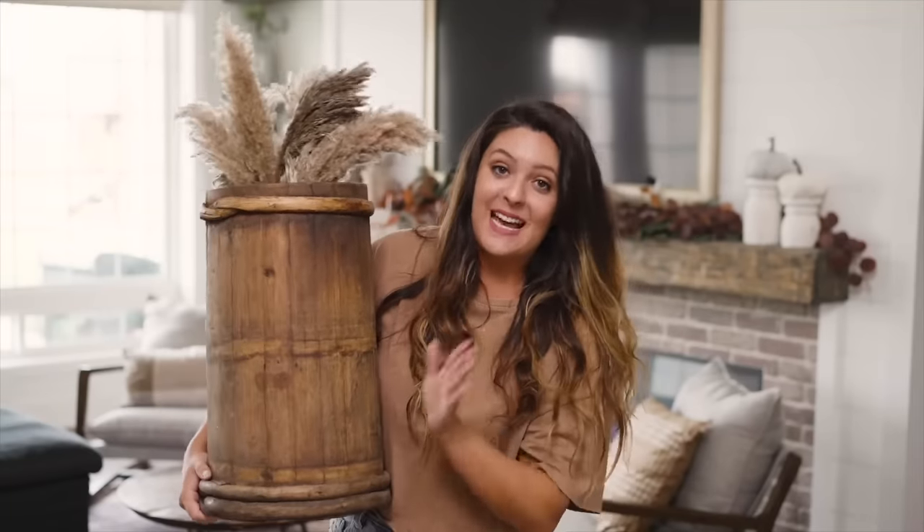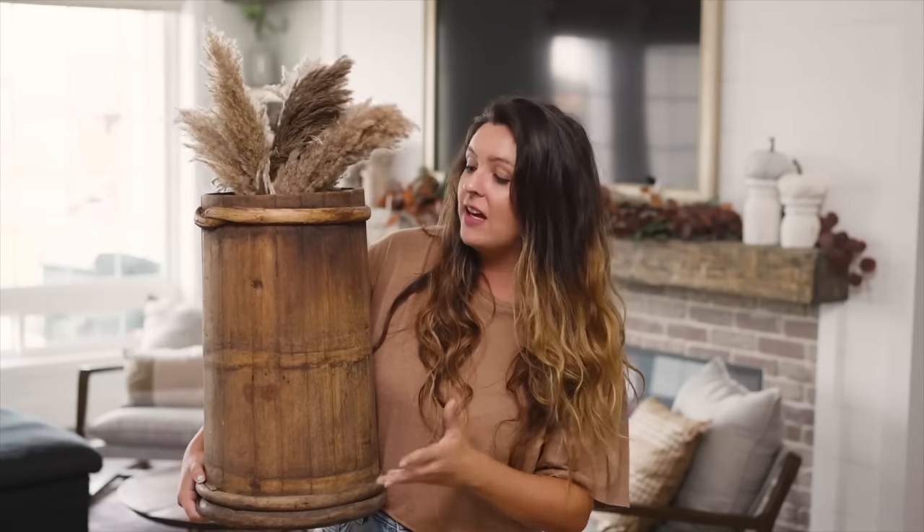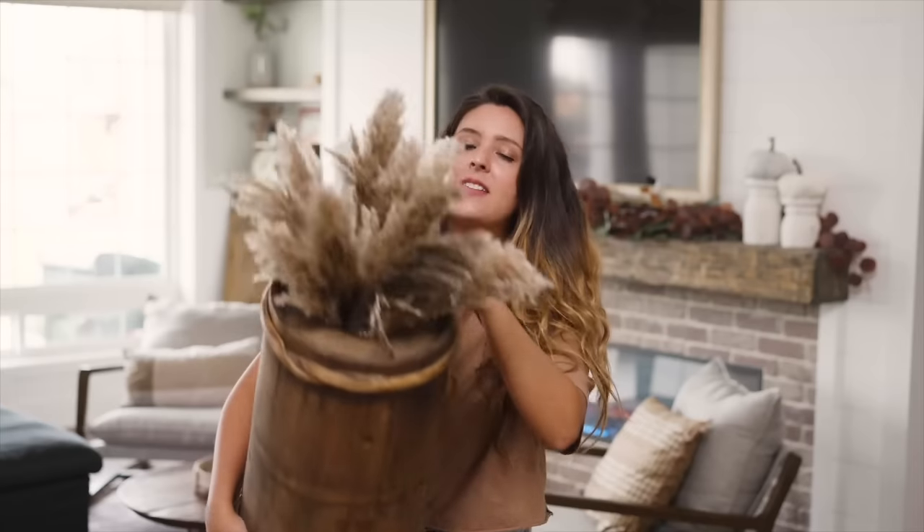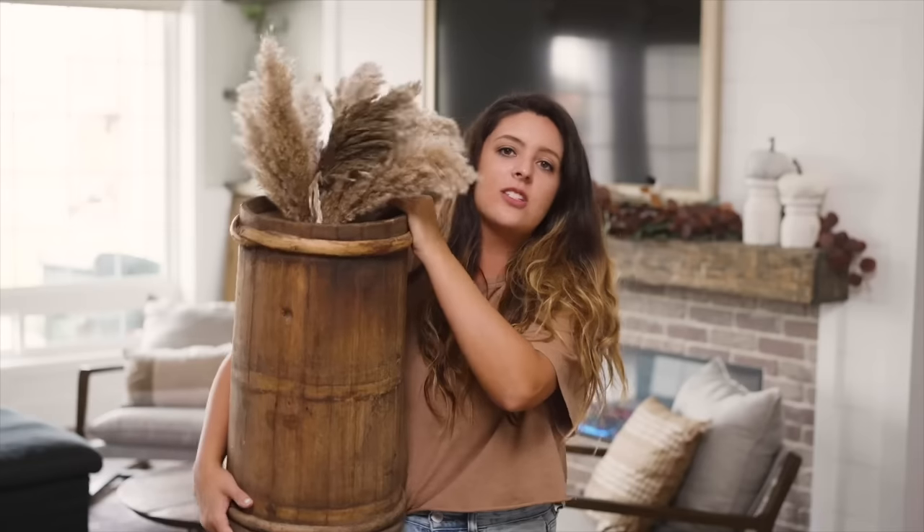Starting off with my favorite item — and it might be my favorite item of the whole entire year of things I've shared on the channel — and it is this butter churn. It is a found object and not one will ever look alike. I love the uniqueness of this. In fact, I want a second one so I could have it on the other side of my fireplace.